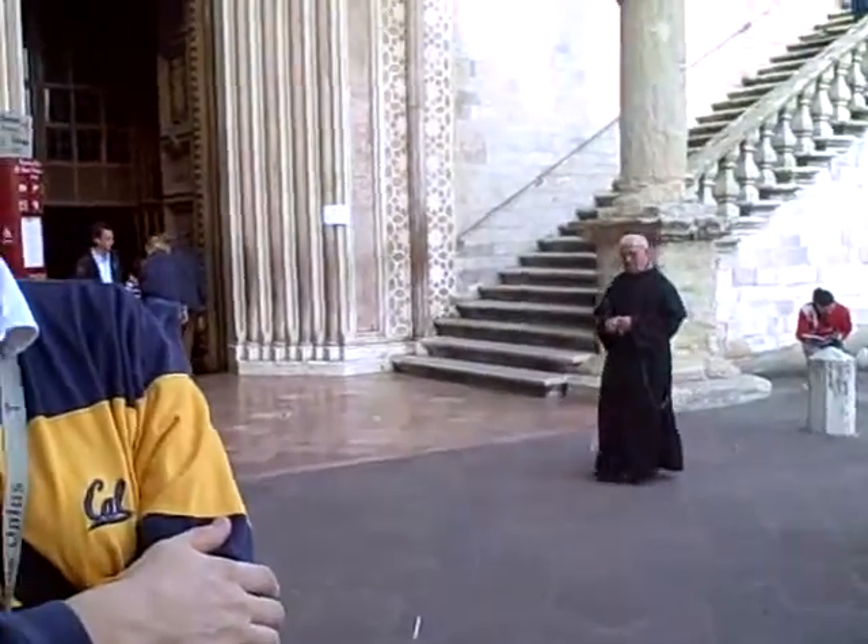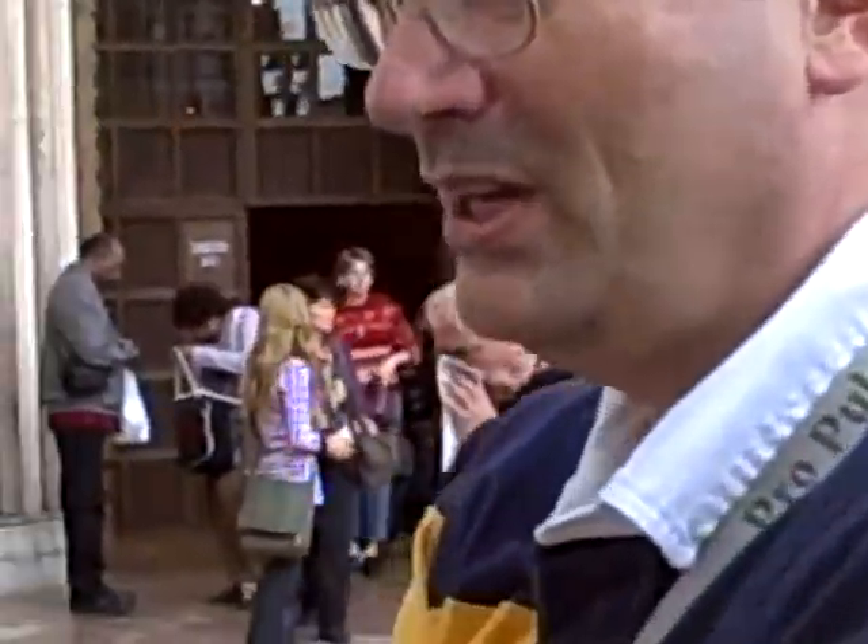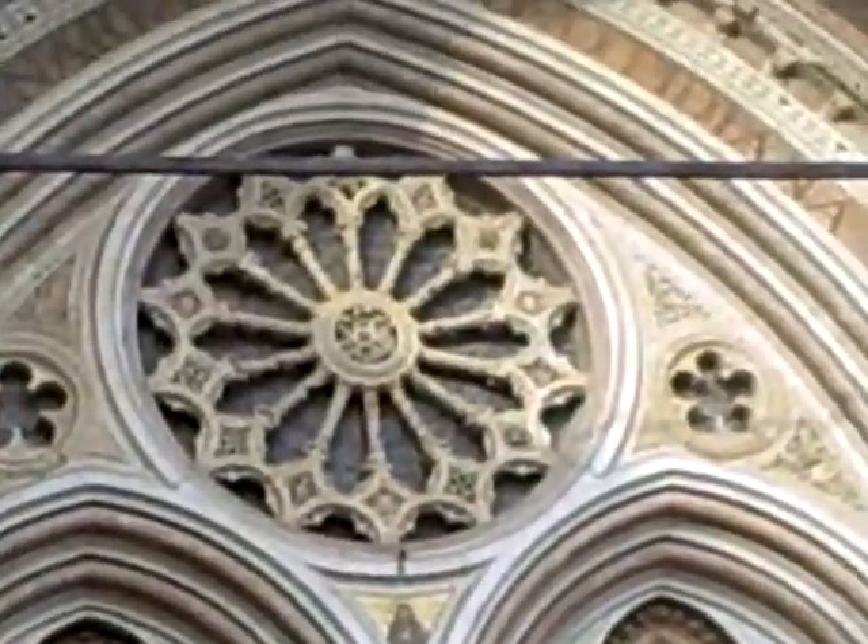We're standing by the lower church of the multi-level churches of St. Francis here in Assisi. Coming out of the lower church, it's kind of surprising to see you're actually at ground level, because there's another entire church built on top of this.